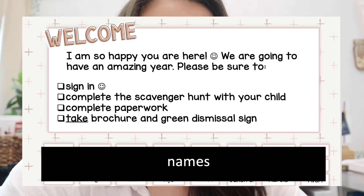Meet the teacher does not have to be extravagant. Mine is very simple. The parents come in, I greet them, they sign in, and I just have things laid on all the tables with the student's name on it. Everything the parents need is right at that student's desk — papers they need to return are right there. It's all in one spot, not a mad hunt around the room. Here's exactly what I had on the board last year: sign in, complete the scavenger hunt with your child, complete paperwork, take a brochure and the green dismissal sign. That's literally it.